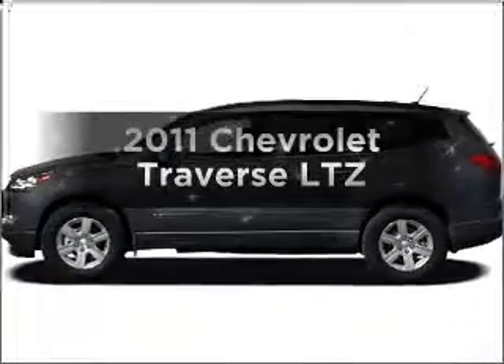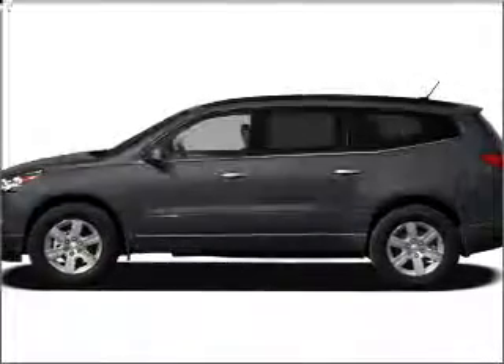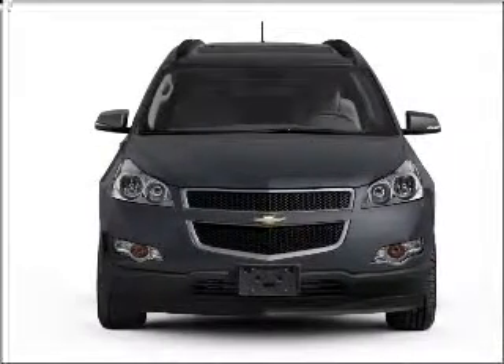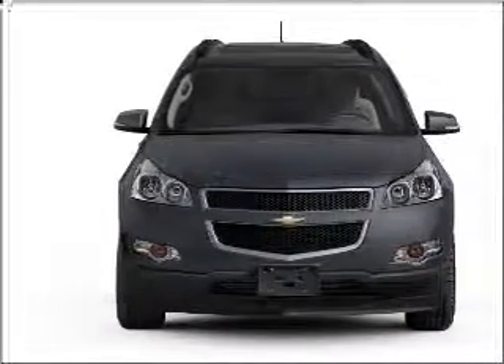Get noticed in this 2011 Chevrolet Traverse. This is the set of wheels you've been looking for, with a reliable six-cylinder engine connected to a smooth-shifting six-speed automatic transmission.